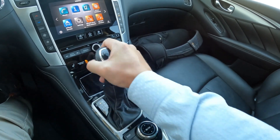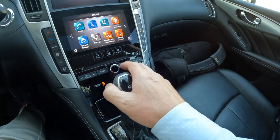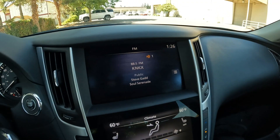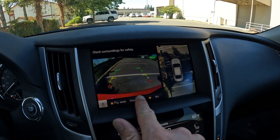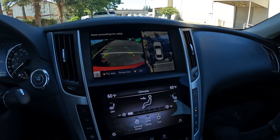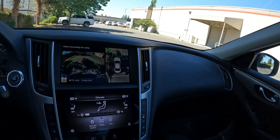When you downshift, it will give you rev-matched downshifts for a sportier sound and feel. We have heated front seats and a heated steering wheel. We also have a rear parking camera as well as a 360-degree around-view monitor.